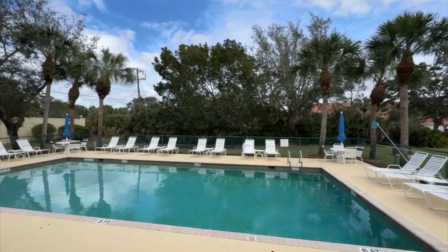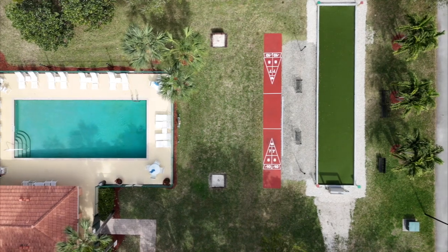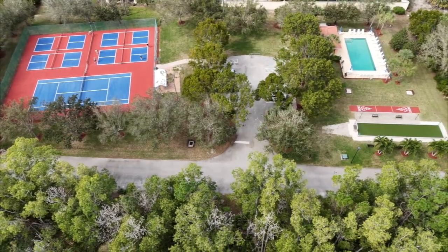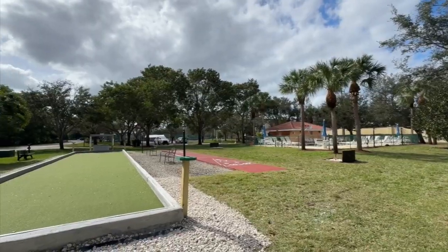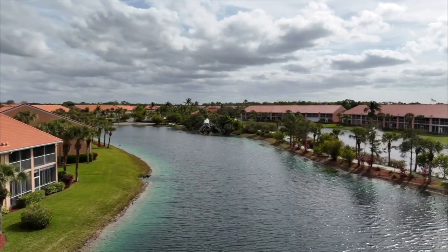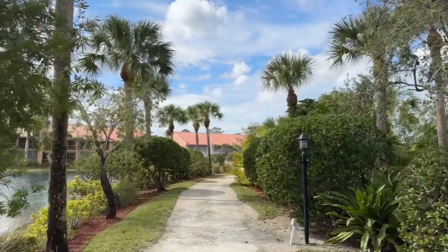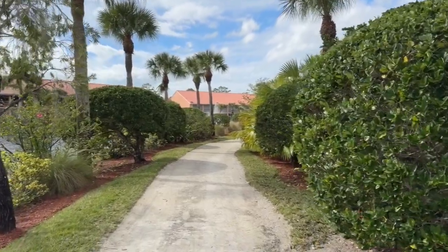In addition to the relaxing Lazy River pool and the clubhouse, the community also boasts a sparkling lap pool, four awesome pickleball courts, tennis, shuffleboard, horseshoes, and bocce ball. Falling Waters Beach Resort residents enjoy walking, jogging, and biking around the community, as well as the ideal location between Naples and Marco Island.